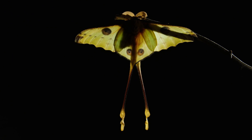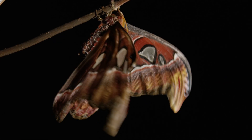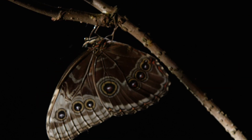Butterflies and moths — there are over 180,000 species that occur right the way around the world, and they're amongst the most beautiful of all insects. They have wings covered in tiny scales that, in some cases, are packed with pigments to produce intricate and colourful patterns. In other cases, the scales have minute ridges that reflect light of certain colours to create iridescent greens and blues.